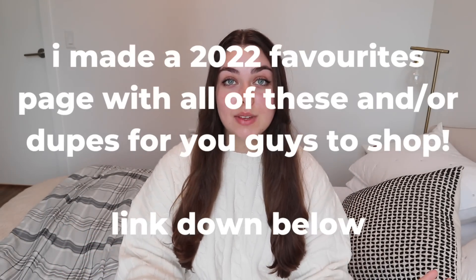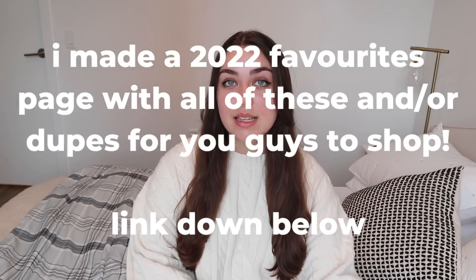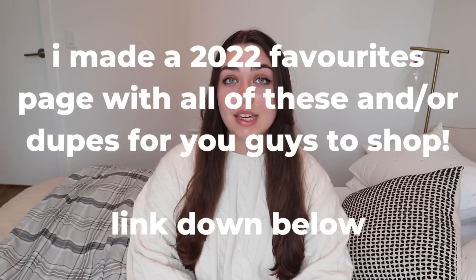Hi guys, today I'm going to be talking about my 2022 favourites. I know this is quite materialistic, but I do love a good favourites video. I find they're just so cosy and nice, and it's nice to hear all the positivity and thinking about the things that really made our year. I'm also hoping to release this a bit early as a gift guide, or if any of you are looking for things to put on your wishlist. So let's get into it.